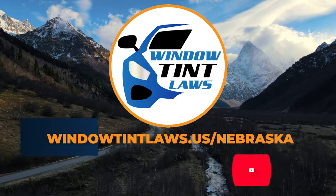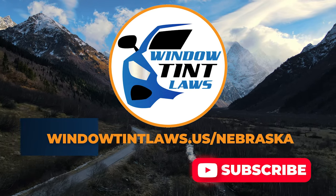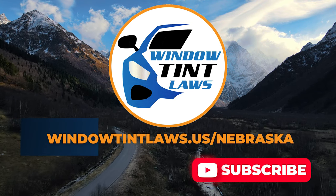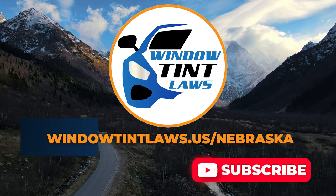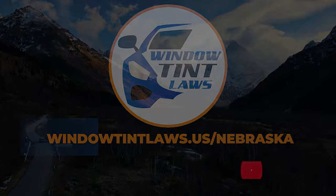For additional tips and guides on navigating Nebraska's legal landscape, subscribe to our channel and activate notifications. Thank you for watching. Visit our website for more information and feel free to contact us with any questions or topics you'd like us to explore. Until next time.